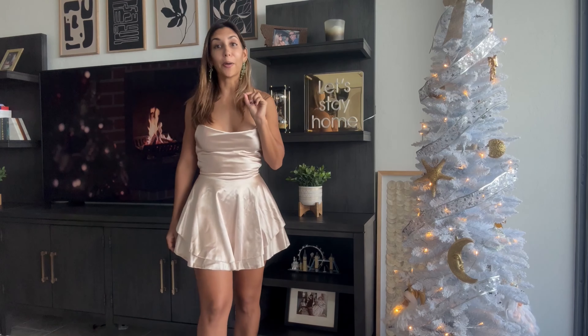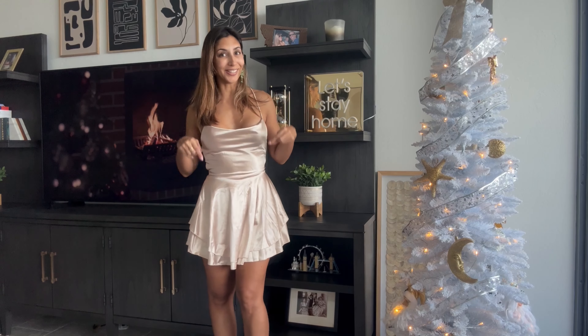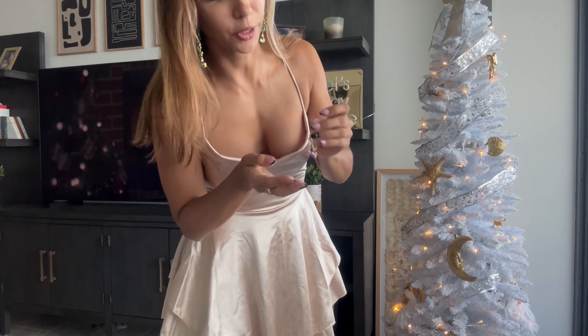I think it all works together. This first look is going to be hard to beat! I'm looking for an outfit for Christmas, so help me decide — tell me which of these four looks is your favorite in the comments. Let's go to the second look!